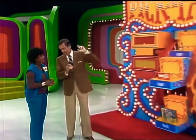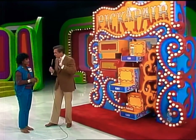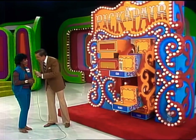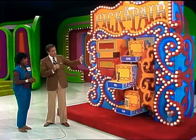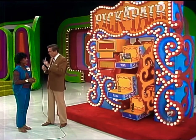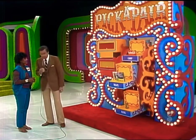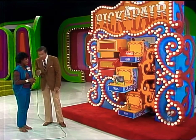Now, Yvette, this game is called Pick a Pair. We call this game Pick a Pair because if you pick a pair of products that have the same price, you win a prize. There are six products here — three sets of two each that have the same price. All you have to do is pick two products that have the same price. Understand? All right, John, what are the products in the Pick a Pair game today?